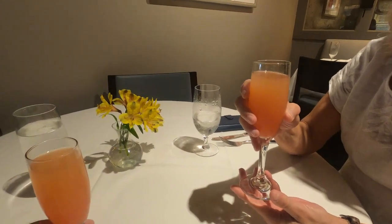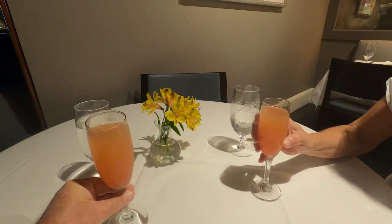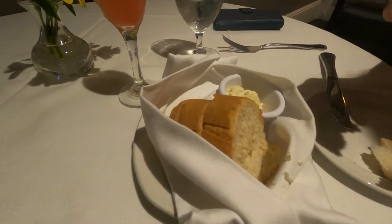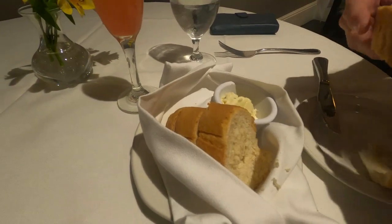We start off our meal with a couple of peach bellinis — peach and champagne with a little bit of grenadine for extra flavor. They also bring a nice basket of piping hot bread to your table, complete with butter that has chives and cream cheese in it.